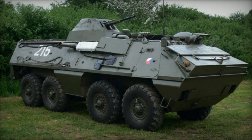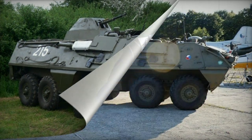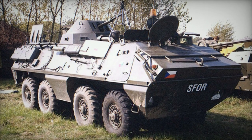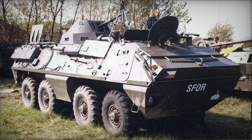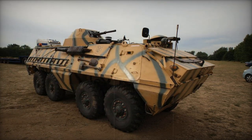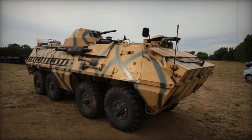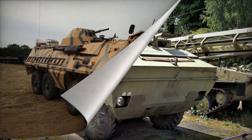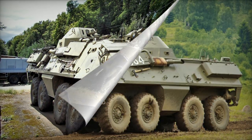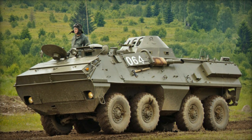Variants include the improved OT-64B-SKOT-2 with shielded 7.62mm or 12.7mm machine guns, and the OT-64C-SKOT-2A with a turret akin to the Soviet BTR-60PB APC armed with a 14.5mm heavy machine gun and a coaxial 7.62mm machine gun. All Polish and Czechoslovakian APCs were upgraded with these turrets; this variant accommodates a crew of 3 and 15 troops. The Polish SKOT-2AP variant features an indigenous turret and the capability to engage low-flying air targets, with a crew of 3 and 15 troops.